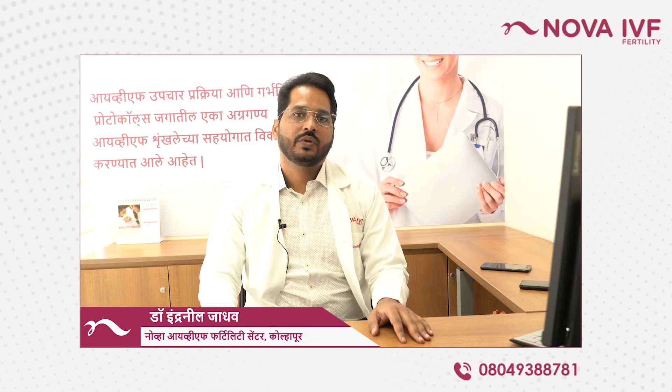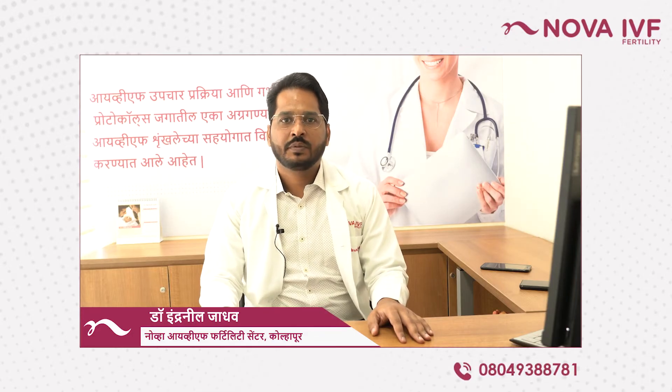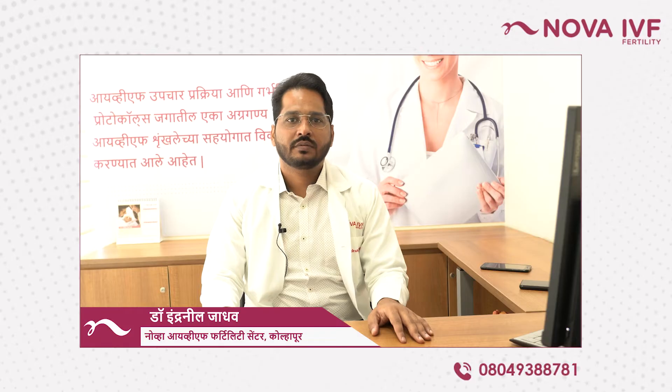Hello, we are going to call Pre-Implantation Genetic Testing. The first thing is that in IVF,